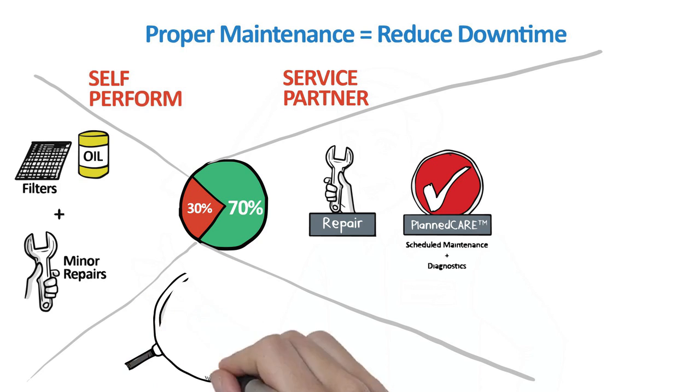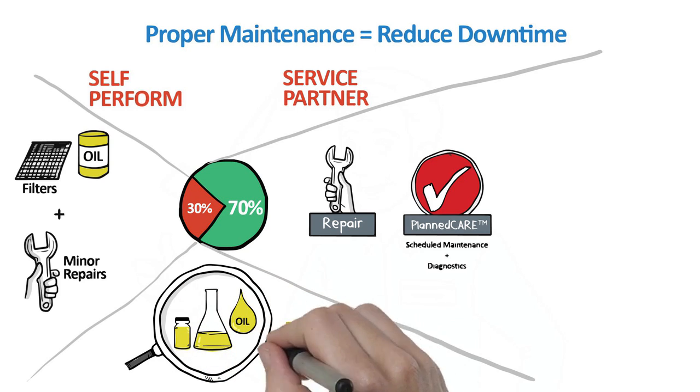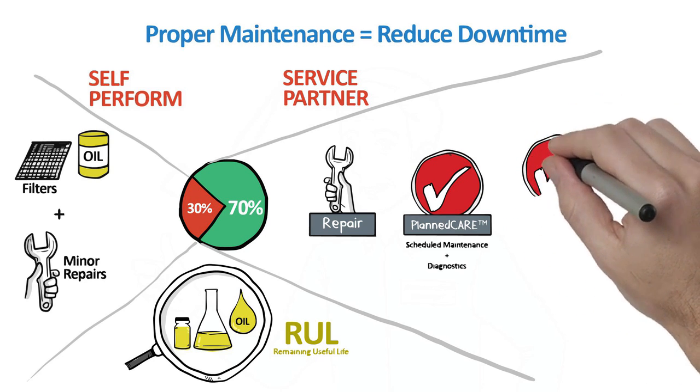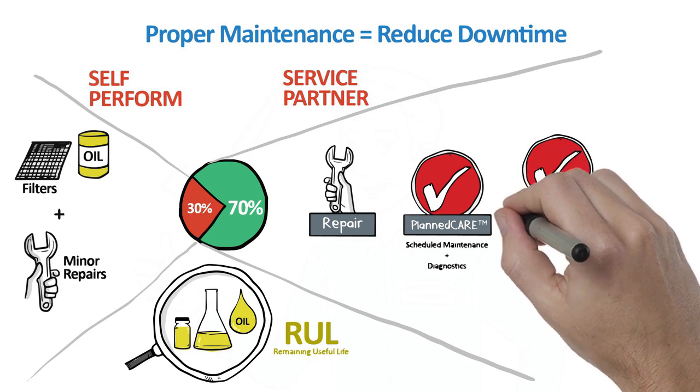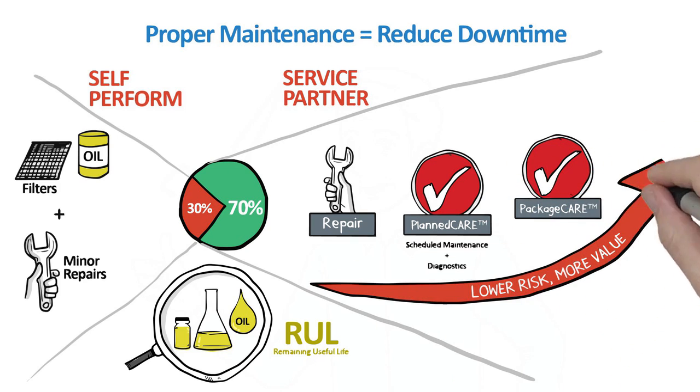With Ingersoll RAND's remaining useful life analytics, users can be assured of never changing the lubricant too early or too late — taking predictive to a new level: condition-based maintenance. To completely offload the risk associated with owning compressed air equipment, Ingersoll RAND offers Package CARE, a complete risk transfer agreement where assets are managed and all risk is assumed by Ingersoll RAND for a fixed price over the life of the agreement.